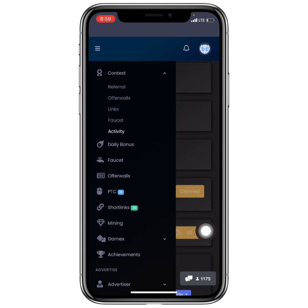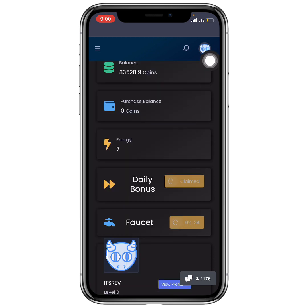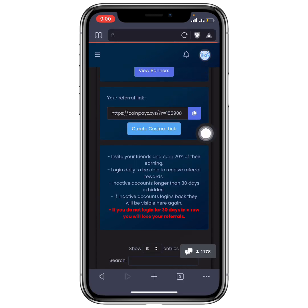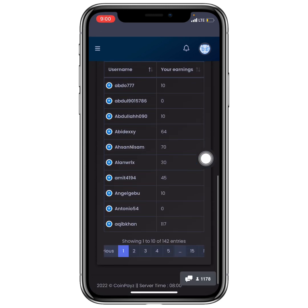You can also CPU mine by keeping your screen open to earn coins passively. There are Games where you use your coins to play and potentially increase them. Achievements reward you for reaching goals, like completing five faucet claims. Finally, Referrals give you a personal referral link — you earn 20% of whatever your referred friends earn, which is how I earned 99% of my account balance.